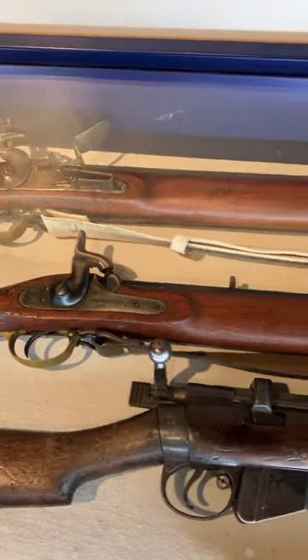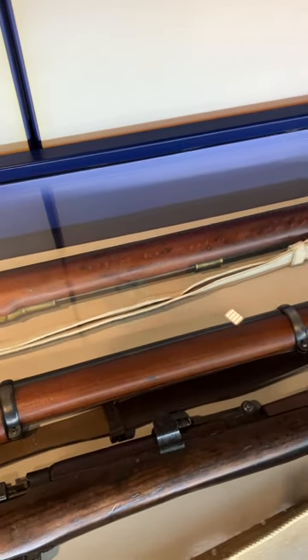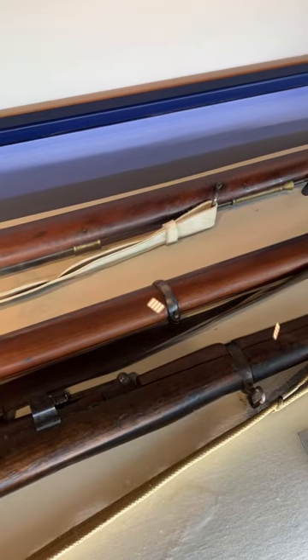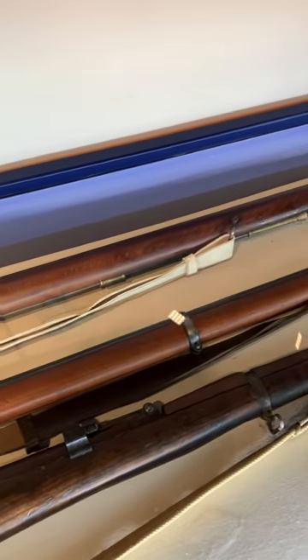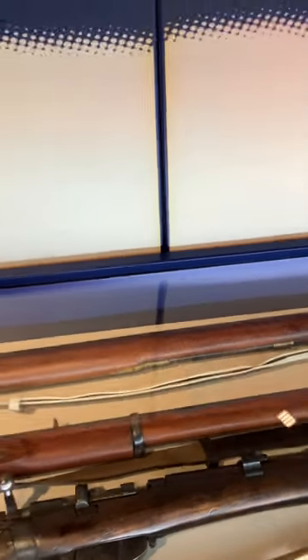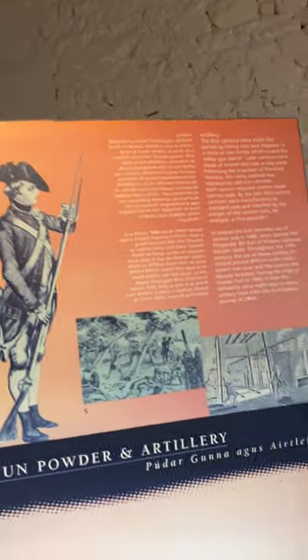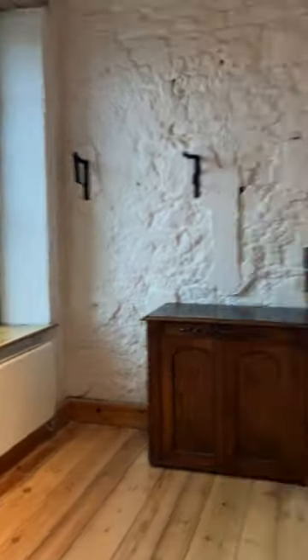With the percussion cap and rifling, accuracy improved, but they were still using old Napoleonic tactics even during the American Civil War, which resulted in more casualties — although most soldiers actually died of infection rather than from the bullet itself. A lot of people also don't realise that they actually had the Gatling gun — a type of early machine gun — during the American Civil War. Why they never made more use of it, I do not know.